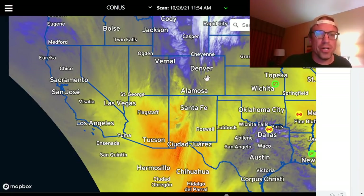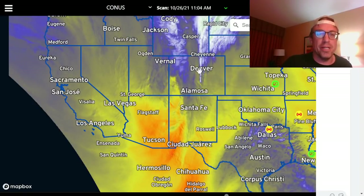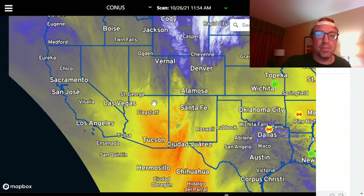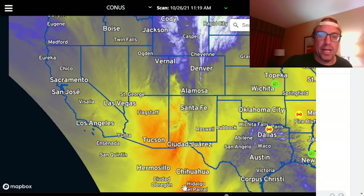Here you can see this potent upper-level trough that's beginning to eject. You can see all this cloud matter here from the vorticity injection from the southerlies out ahead of this trough. You can see an elevated mixed layer — this dry pocket of air that's marching across the Desert Southwest, some dry air here as well coming out ahead of the trough.